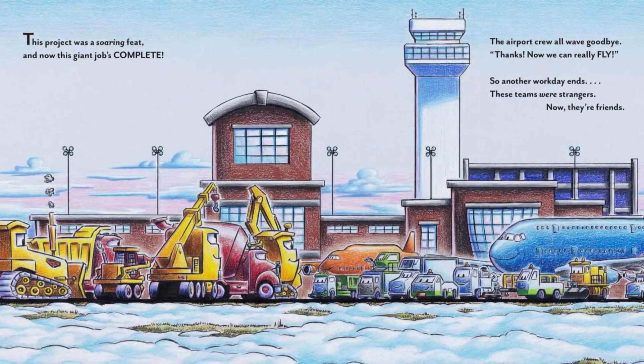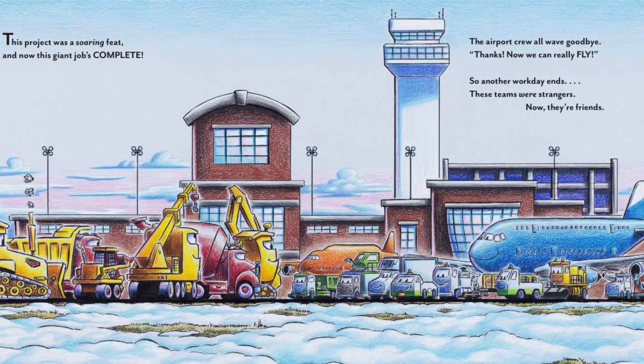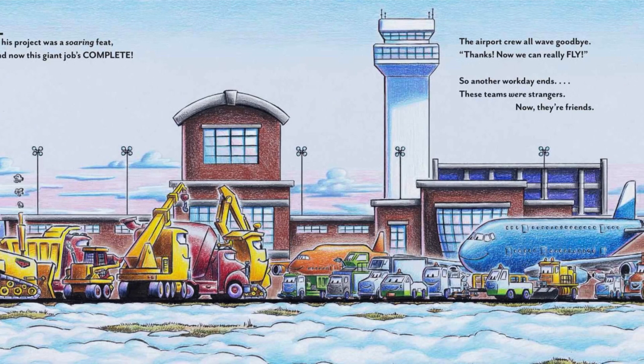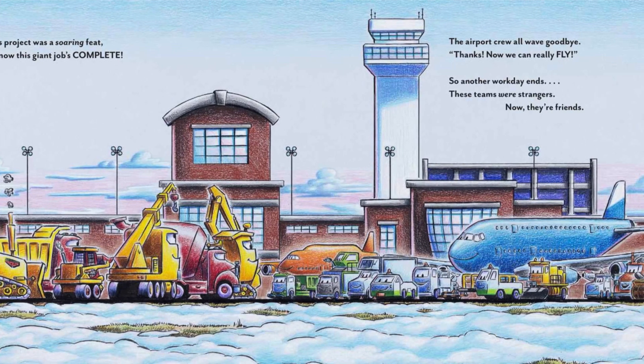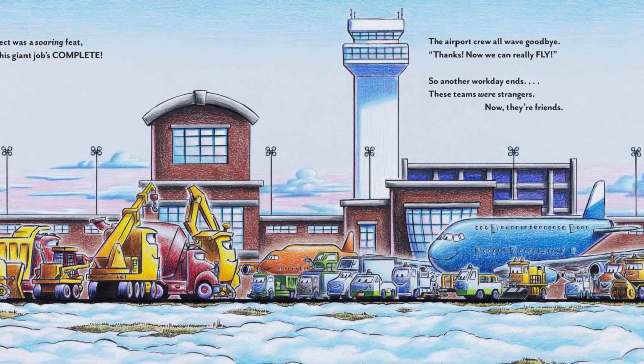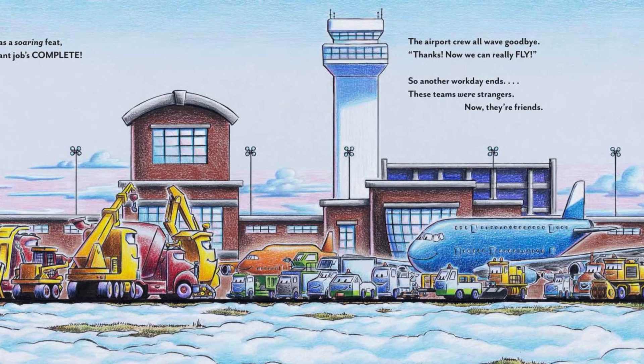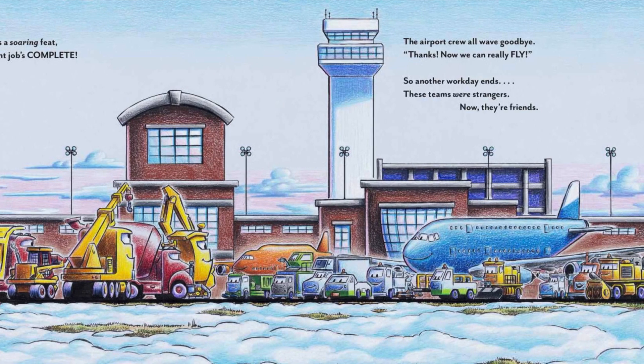This project was a soaring feat, and now this giant job's complete. The airport crew all wave goodbye. "Thanks! Now we can really fly." So another workday ends — these teams were strangers, now they're friends.